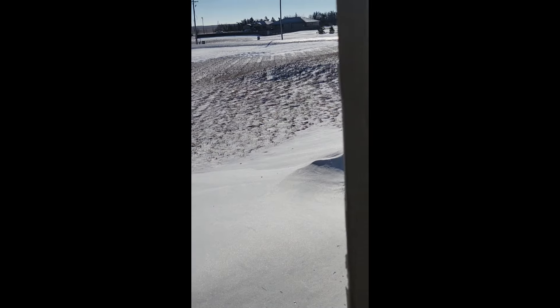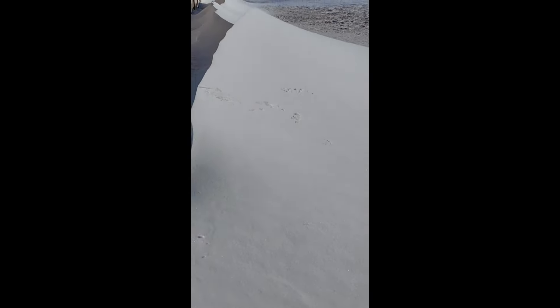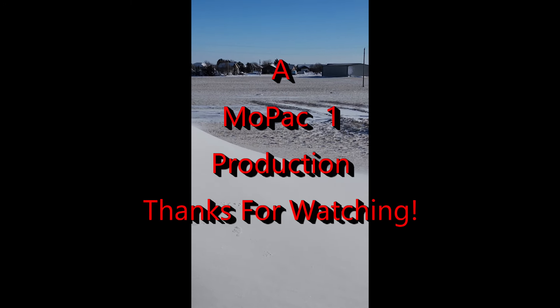Out in the open field there's really hardly any snow, but this is the way I would have to get over to the shop building, and you can see that's going to be a little bit deep there. So this is Snowmageddon 2024 from Dodd City, Kansas.